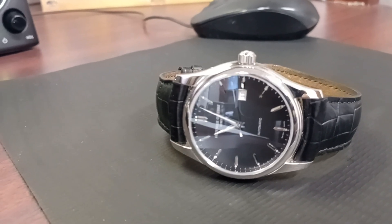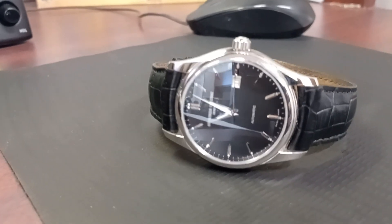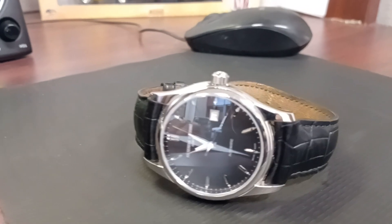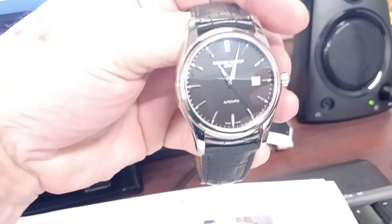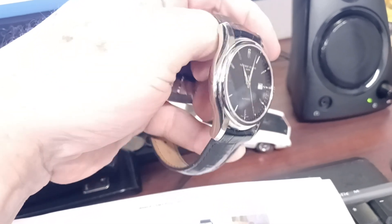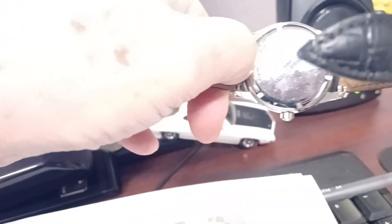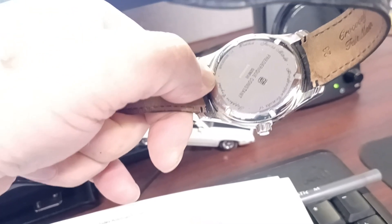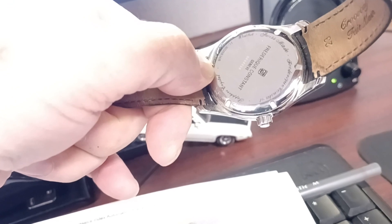It has a sapphire crystal lens, and I really enjoy wearing this watch going out in a nice black suit, with a nice polished all around backing featuring the Frederic Constant logo.